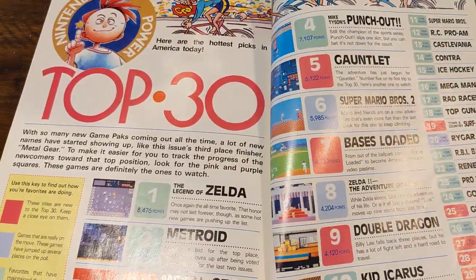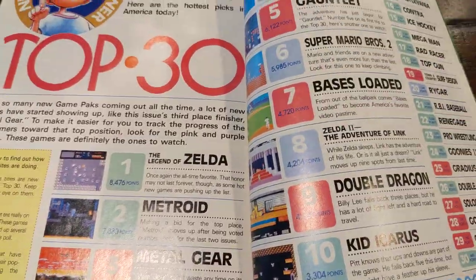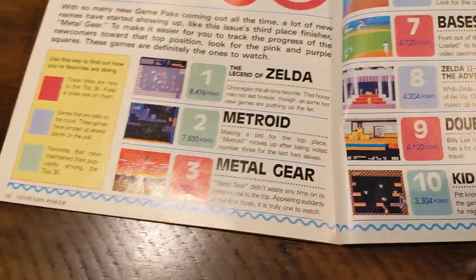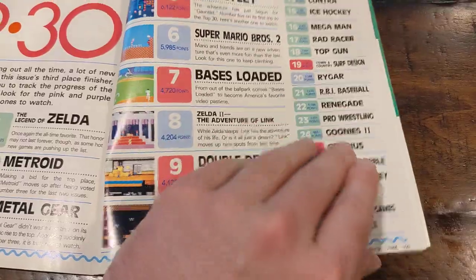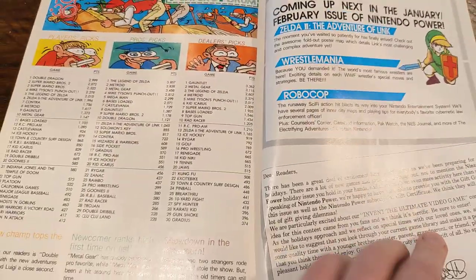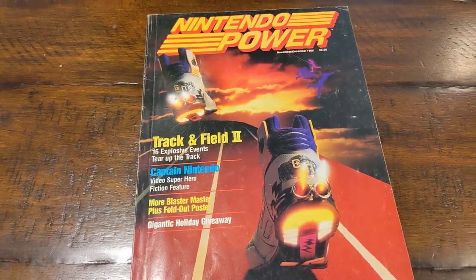And then the Top 30, which looks like it changed a little bit. Metal Gear — I think the red meant it was brand new or a big mover. So here's the top 10, and then the rest of the Top 30. Next issue is Zelda 2: The Adventure of Link, with a big feature on that. Nintendo Power Issue Number 3. Thanks for watching.